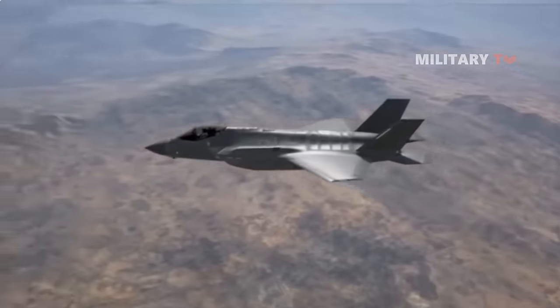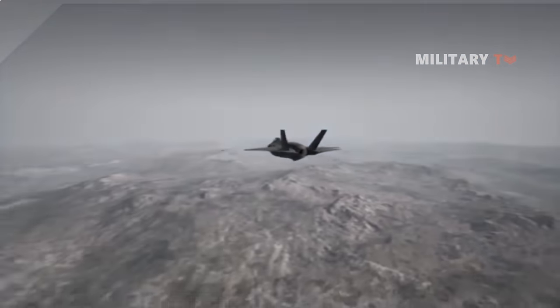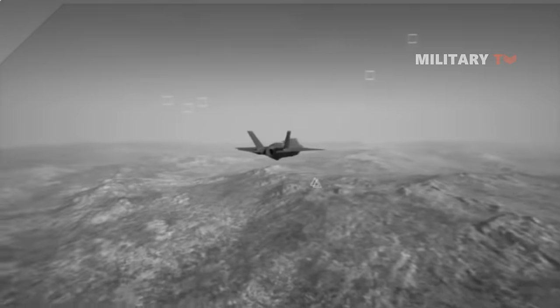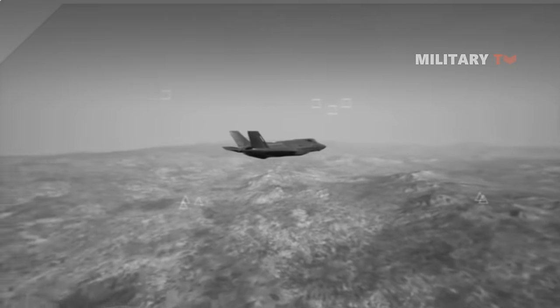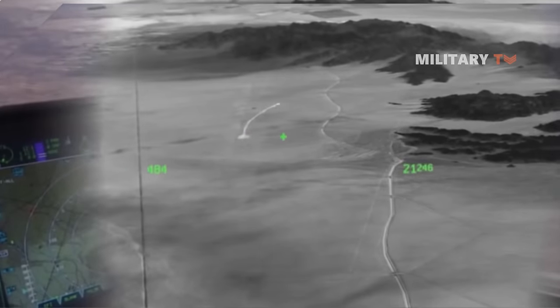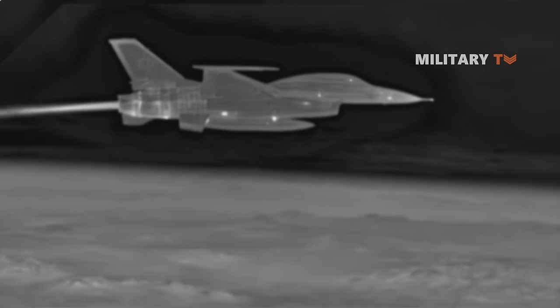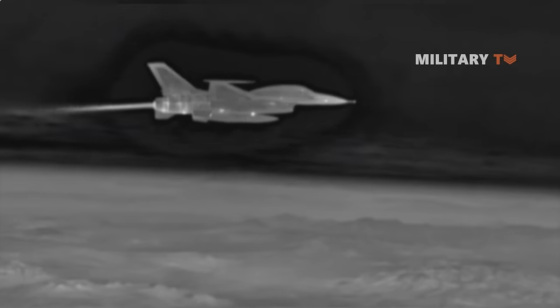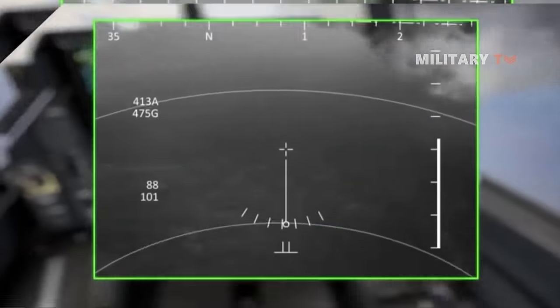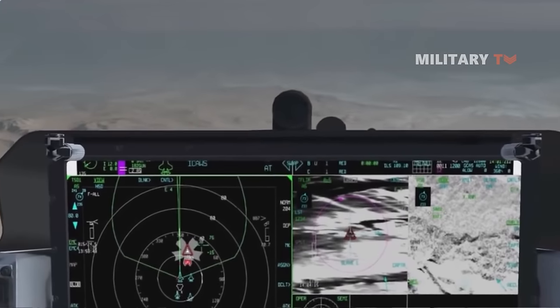Using its Ultra High Resolution Synthetic Aperture Radar Mapping mode, the AN/APG-85's long-range capabilities allow the pilot to detect, track, identify, and neutralize multiple threat aircraft before the enemy can detect the F-35, providing the pilot with a significant tactical advantage. Also, the AN/APG-85 is operational in all weather conditions.